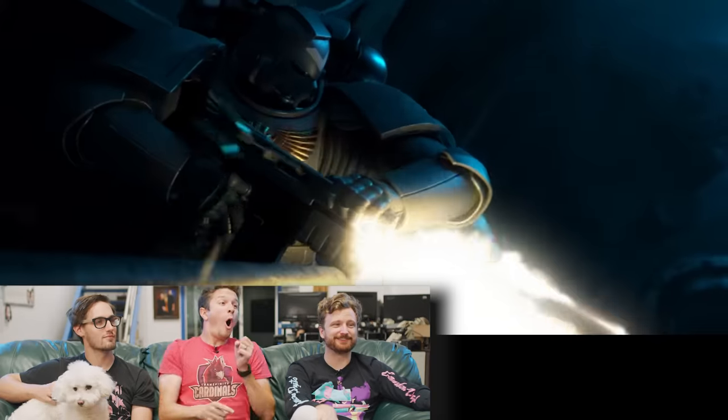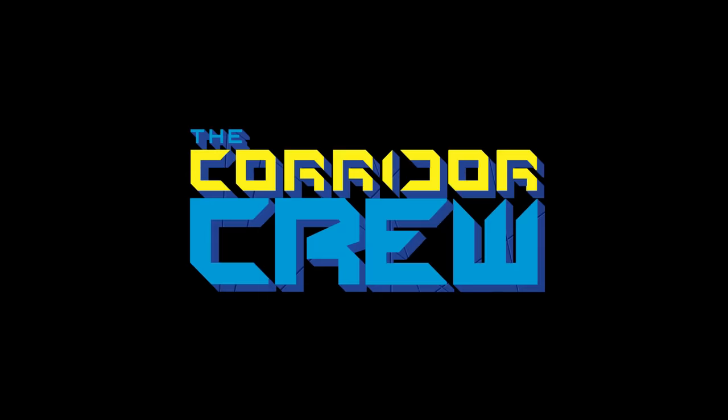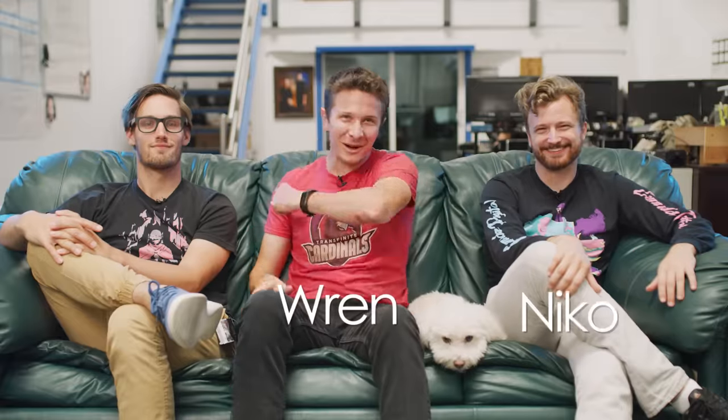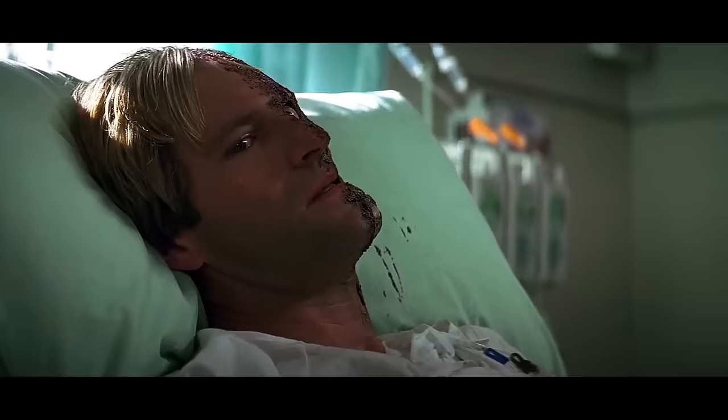Welcome back to another episode of VFX Artist React. We got some great things to look at today, and I'm looking forward to seeing Clint's reaction to it all. I can't wait to react!